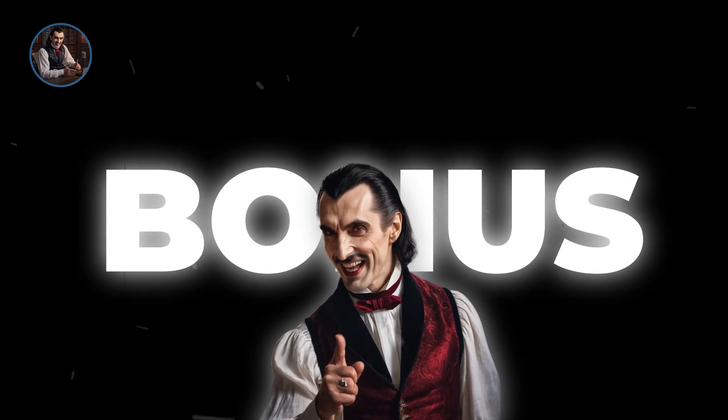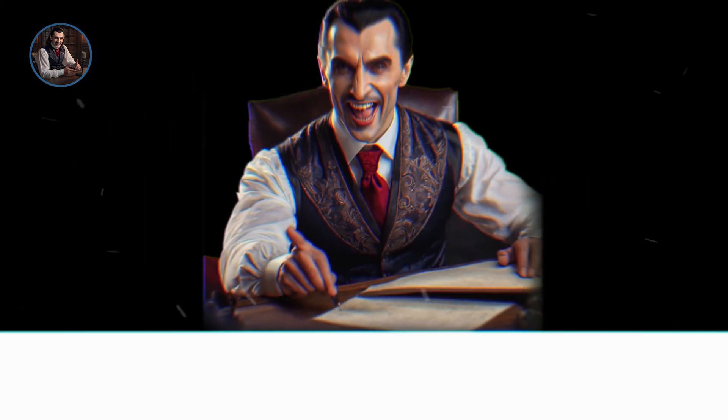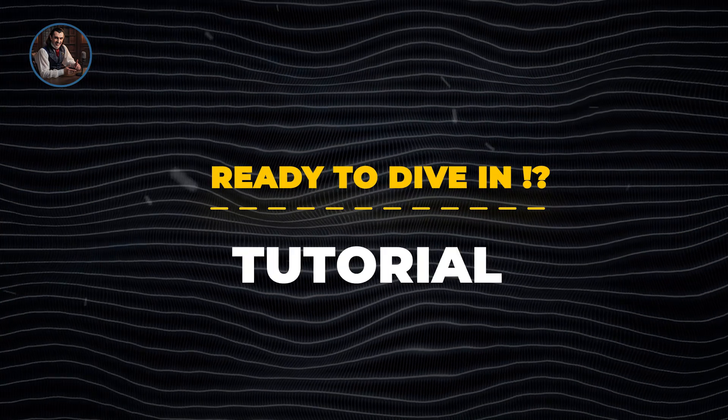And one more thing — I've got a special bonus for you. It's a free ebook that lays out the steps to get your first ClickBank paycheck. Just click the link in the description after you finish watching the video. Ready to dive in? Let's start the tutorial.